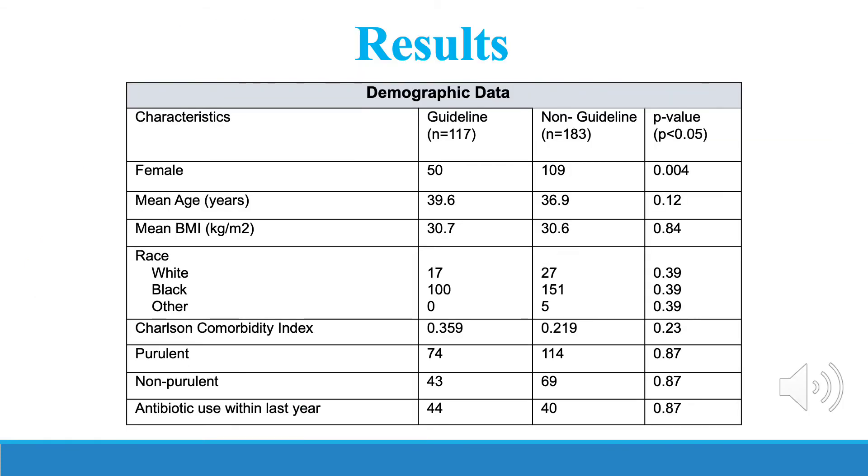When comparing the demographic data of those who received guideline-directed therapy versus non-guideline, gender was the only characteristic that was significantly different between the two groups. The non-guideline group had a greater ratio of females to males, with 60% of the non-guideline-directed therapy group being female.